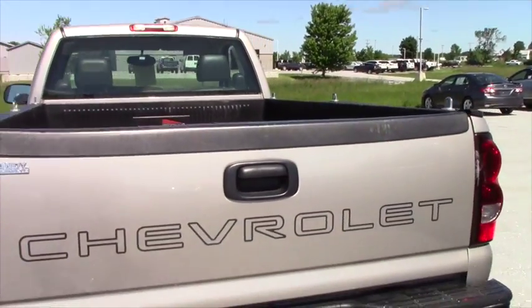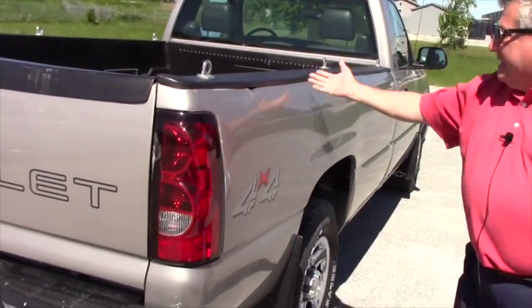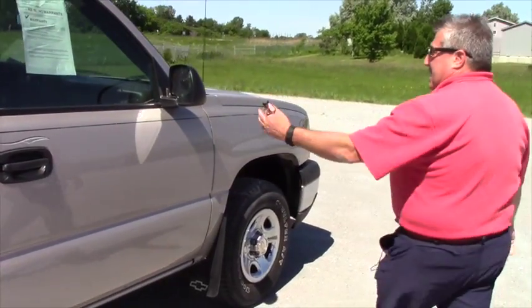In this price range, you don't find a lot of trucks. I mean, there's some dings and dents — it's a 12-year-old vehicle. But for the year and for the price, it's in outstanding shape.